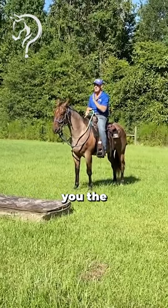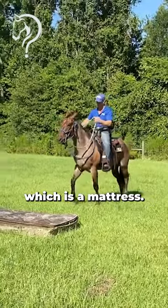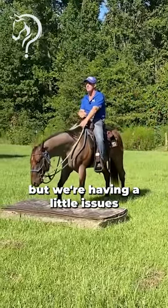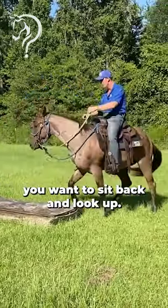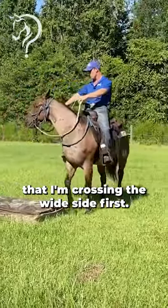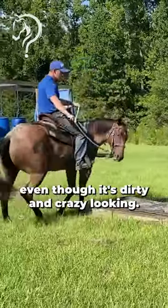I'm about to show you the sketchiest obstacle on our course, which is a mattress. My microphone is not working so I'm going to voice it over. Just like all the obstacles, you want to sit back and look up. Notice that I'm crossing the wide side first. This, believe it or not, is a mattress, even though it's dirty and crazy looking.